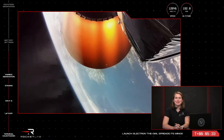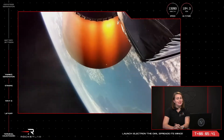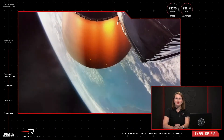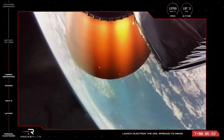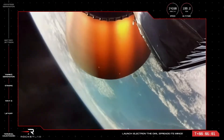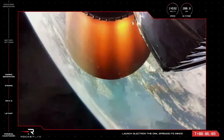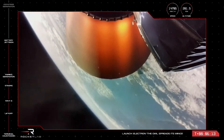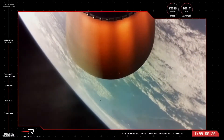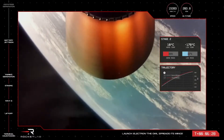Next up is a step we refer to as the battery hotswap. The Rutherford is a unique engine in that it is powered by electric pumps, which draw energy from batteries. Once those batteries are depleted, they're just dead weight, so we shed them to swap out for a fresh one. If you watch carefully, you'll see that shiny silver battery separate from Electron soon. HPV battery discharge holding nominal, approaching hotswap in roughly 30 seconds. Throttling down. Battery hotswap has been successfully completed, and a new battery is powering the second stage onto orbit.